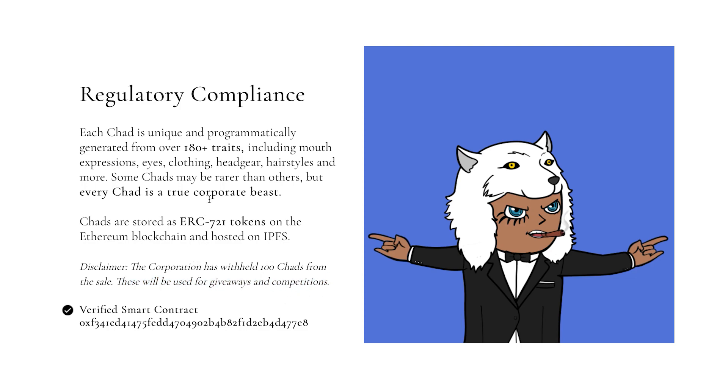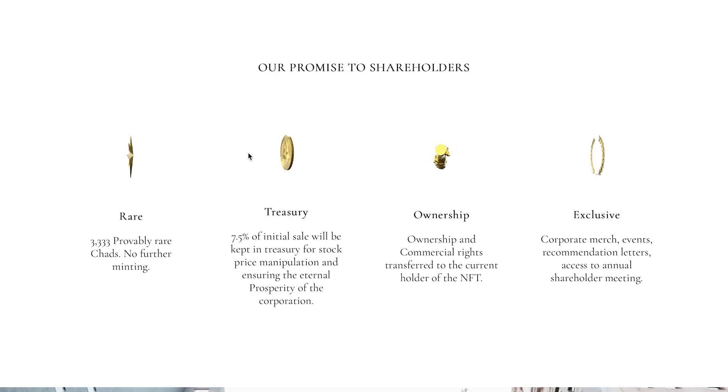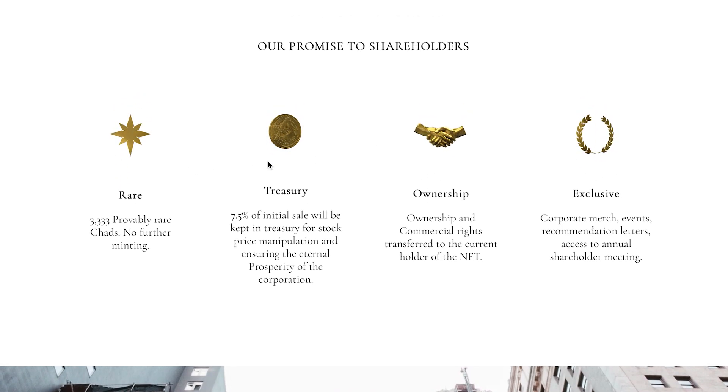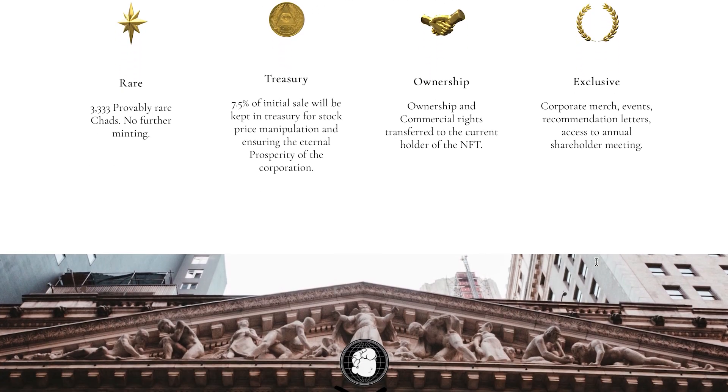There are 2,333 left. The smart contract is already verified. They are making a promise to shareholders: 3,333 provably rare Chads, no further minting. 7.5% of the initial sale will be kept in treasury for stock price manipulation and ensuring the internal prosperity of the corporation. Ownership and commercial rights are transferred to the current holder of the NFT, along with exclusivity benefits — corporate merch, events, recommendation letters, access to the annual shareholder meeting, and a lot more.